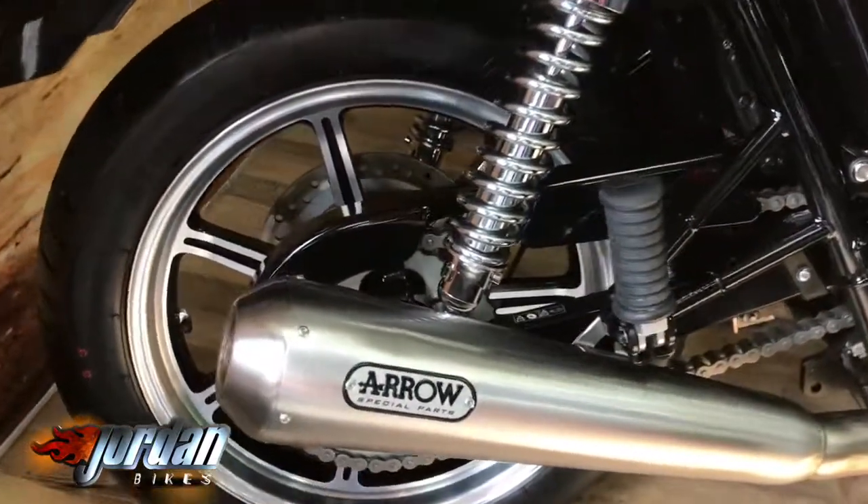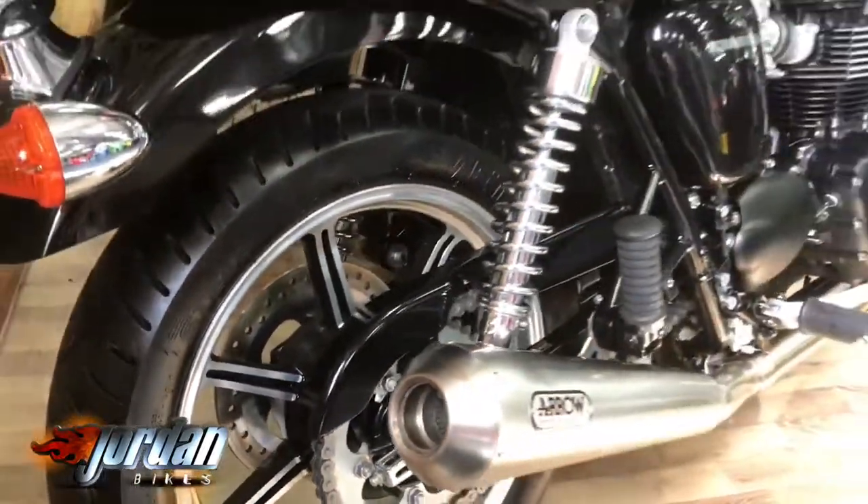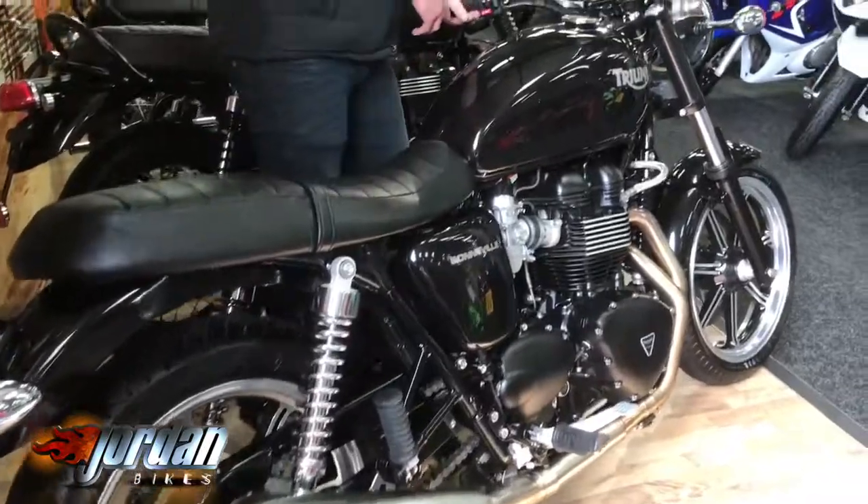And honestly, it is just absolutely as new. It almost needs running in still. You get the rev counter on the SE as well, so we'll show you the clock in a second.